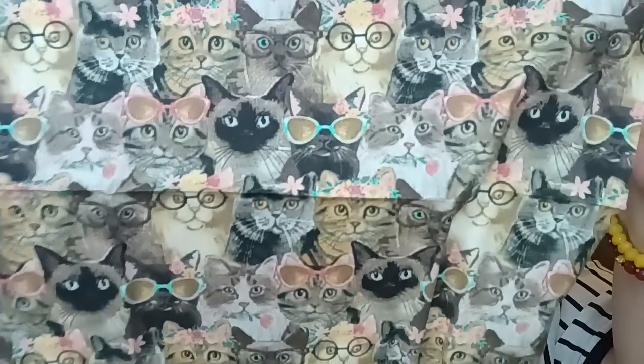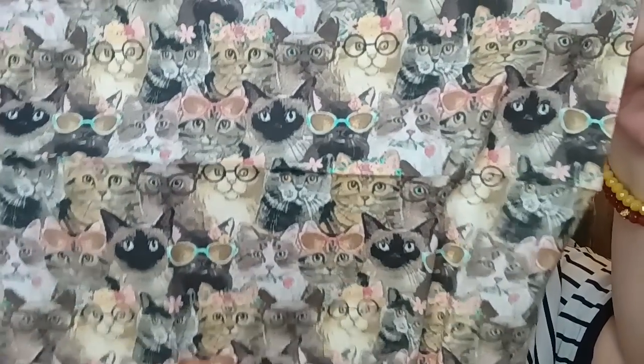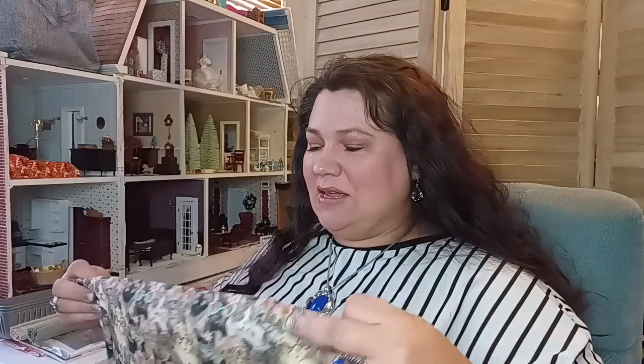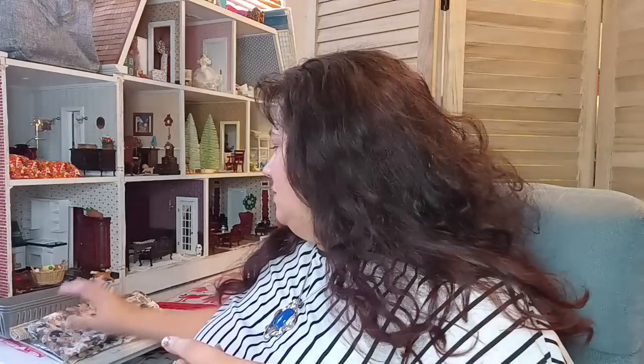It's a pretty nice big piece. If you want to make a pillow and you're a cat person, this would be a fun one — the cats are even wearing sunglasses. I was immediately drawn to it. I like to get cat stickers and cute things like that but I can't have real cats in my life or I won't be able to breathe.